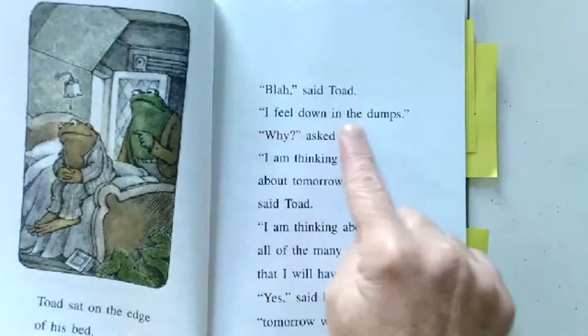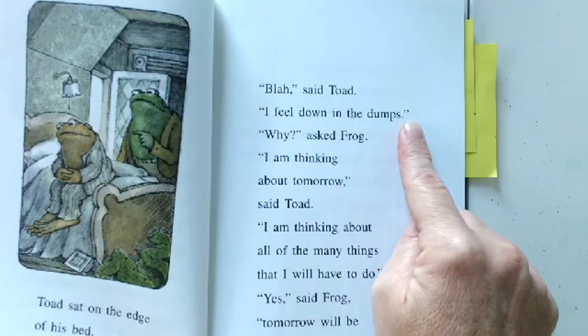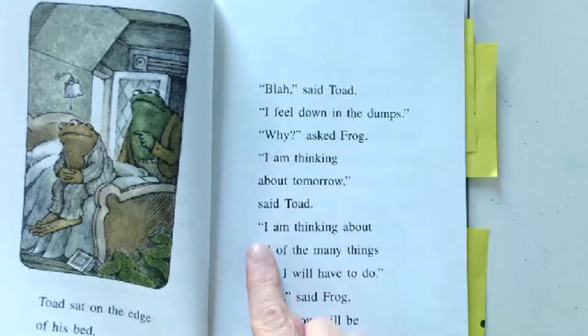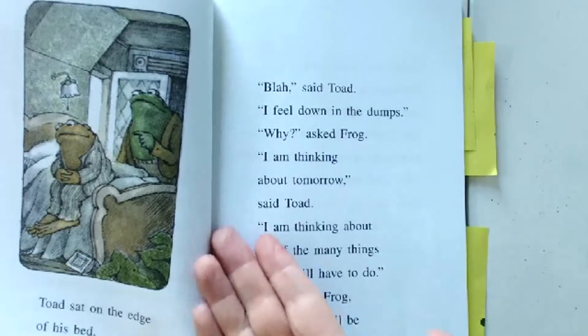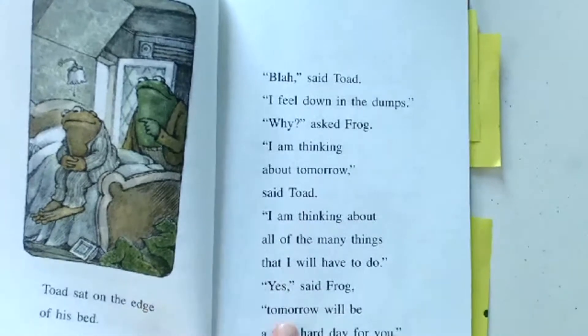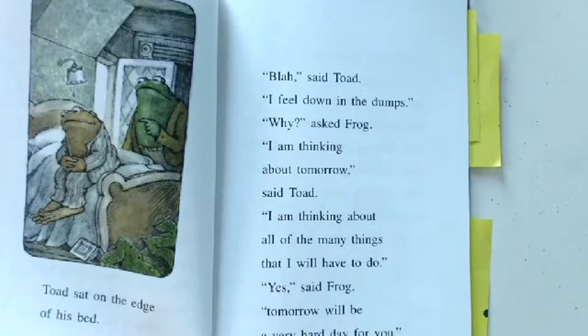'Blah,' said Toad. 'I feel down in the dumps.' Down in the dumps — what does that mean? If you feel down in the dumps, are you happy or are you sad? If you feel down in the dumps, you're kind of sad. 'Why, yes Frog, I'm thinking about tomorrow,' said Toad. 'I'm thinking about all of the many things that I have to do.' 'Yes,' said Frog. 'Tomorrow will be a very hard day for you.' Toad didn't even get out of bed and he's sad about tomorrow, but he didn't even do anything today. Could he maybe do something today to help him feel better about tomorrow? What could he do? Talk to your reading buddy — what could Toad do to make tomorrow better, and then he would feel happier today.